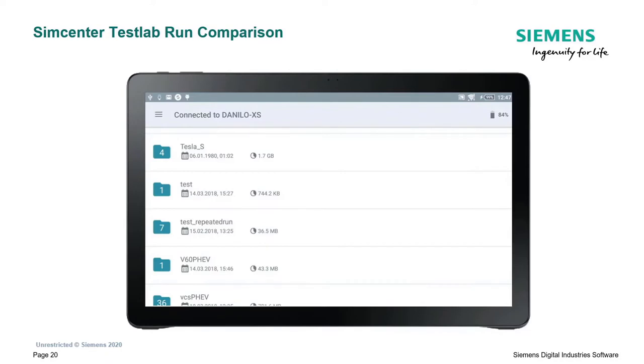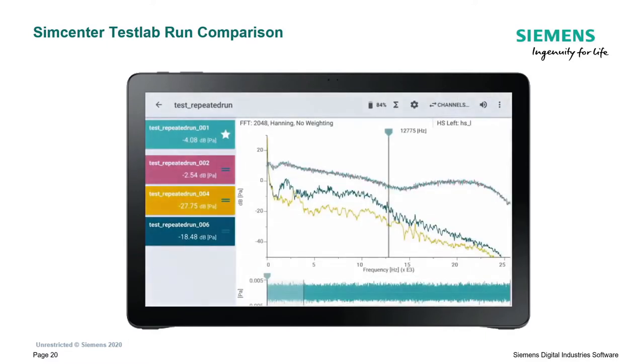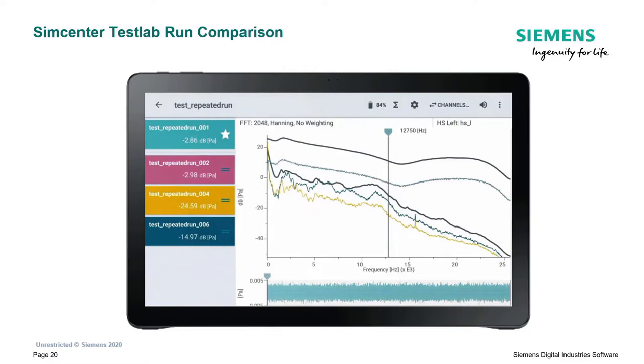The second application available with the SCADAS XS is SimCenter TestLab Run Comparison. In our example, we're going to try to compare a few runs measured with the XS while still out in the field. You want to make sure that all runs are okay and conform to the reference curves. I have a few measured runs here - I'm going to compare four of them. I immediately see the FFT spectra of these runs and can visualize the reference curves on screen, immediately seeing that two of them seem to be not so great.